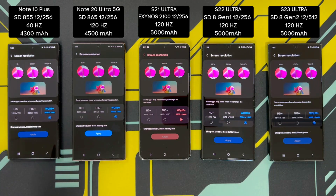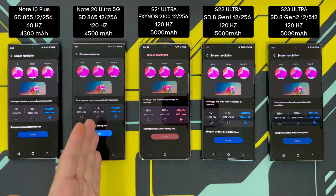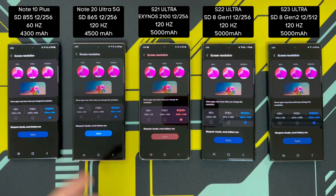For the rest of the phones, I've kept them at the Quad HD resolution. They're all at Quad HD, though as mentioned, the Note 20 Ultra only supports 120Hz at 1080p. The rest support the high refresh rate of up to 120Hz.